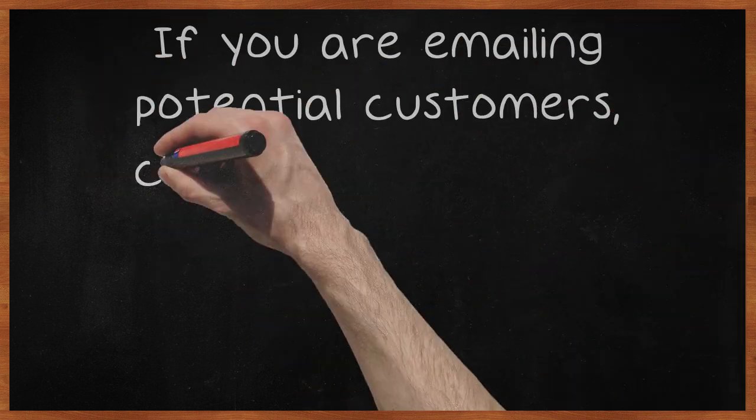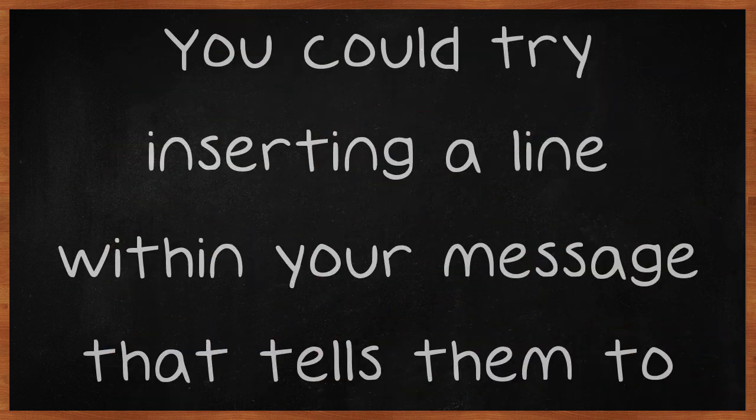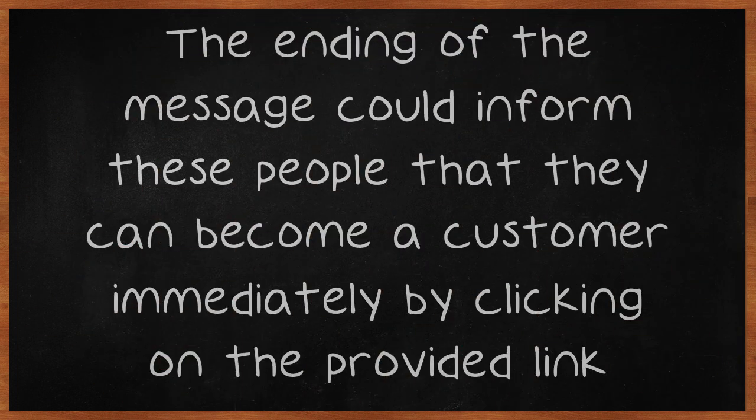If you are emailing potential customers, consider following up with some video clip. You could try inserting a line within your message that tells them to order now. The ending of the message could inform these people that they can become a customer immediately by clicking on the provided link.